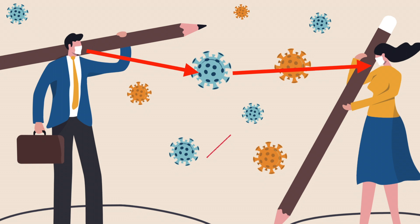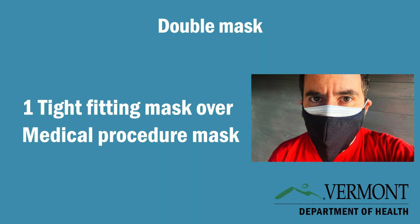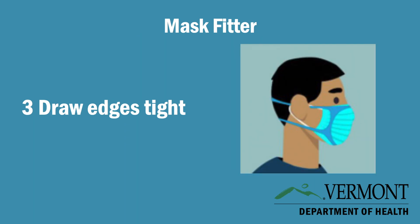What was found to work best in these experiments was: one, wearing a tight-fitting face mask over a medical procedure mask; two, knotting and tucking the loose edges of a medical procedure mask; and three, using a mask fitter that goes over a mask to draw all the edges of the mask tight to the face. Even wearing the neck gaiter can improve fit for someone wearing a medical procedure mask.